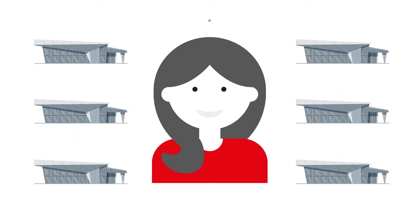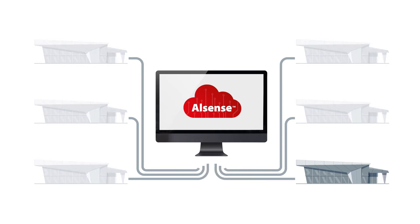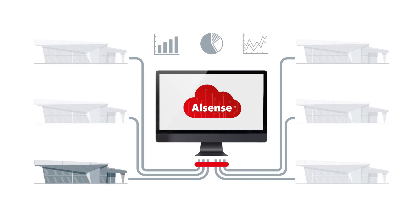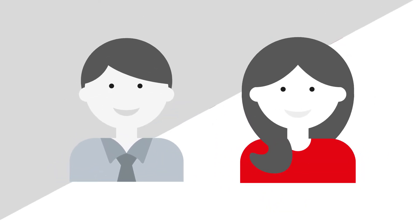Tim doesn't know it yet, but we just started using Alsense Food Retail. Alsense gives us an overview of all of our stores to benchmark and identify which locations to focus on. Right now, Tim's store is at the top of our list. Should we tell Tim the good news?